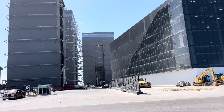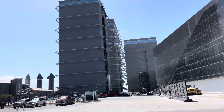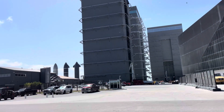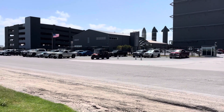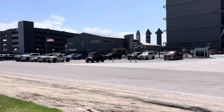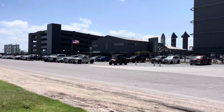It is July 4th, 2024. This is the main gate to the build site. Just get the standard building over there with the Stargate building. But they have a new parking lot there to the left.